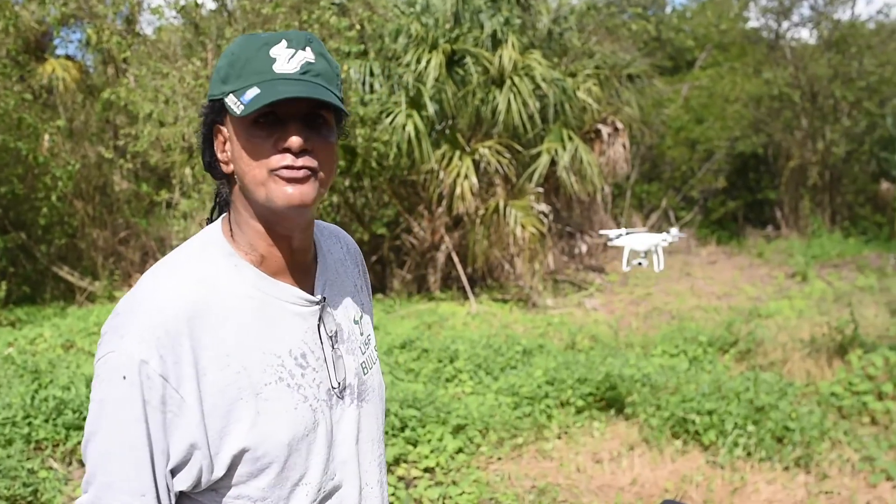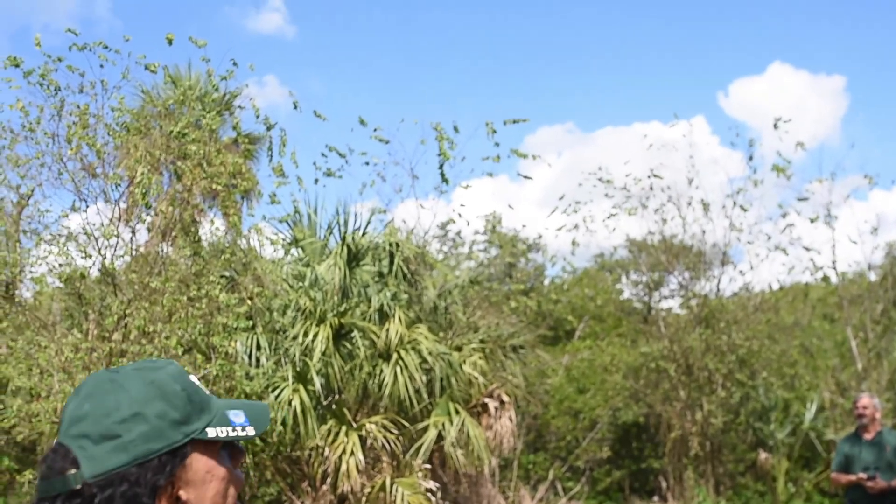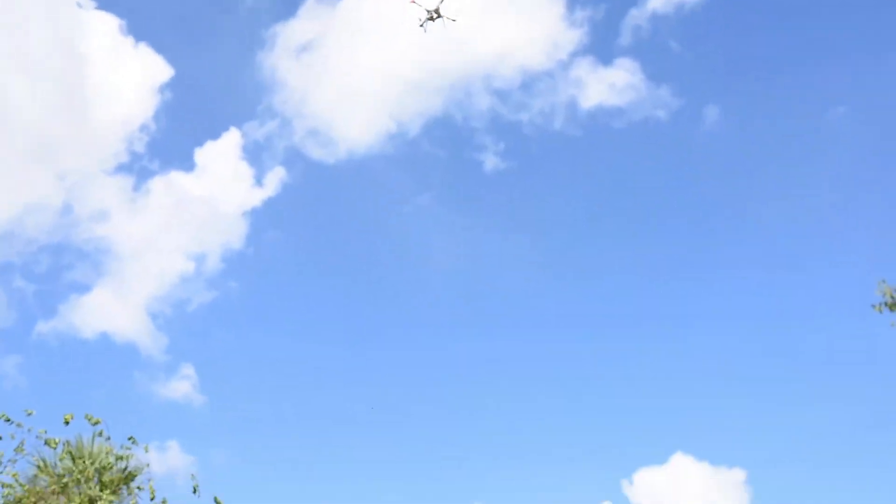Our drone pilot Nate, who's a PhD student at the College of Public Health, is about to put up the drone. We'll be looking to get some signatures from some of these aging habitats along the edges of these swamps.